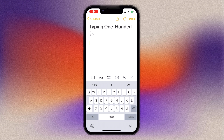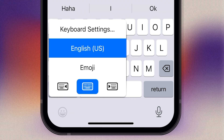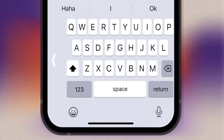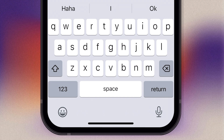Typing one-handed on large iPhones like the Max or Plus series can be a pain. You can make it much more comfortable by shifting your keyboard slightly to the hand you're typing with, making the keys more reachable. Just tap and hold the globe or emoji icon in the bottom left corner and slide your finger up to one of the two keyboard options — right-handed shifts keys to the right, left-handed shifts them to the left. To return to normal, press the arrow on the other side of the keyboard.